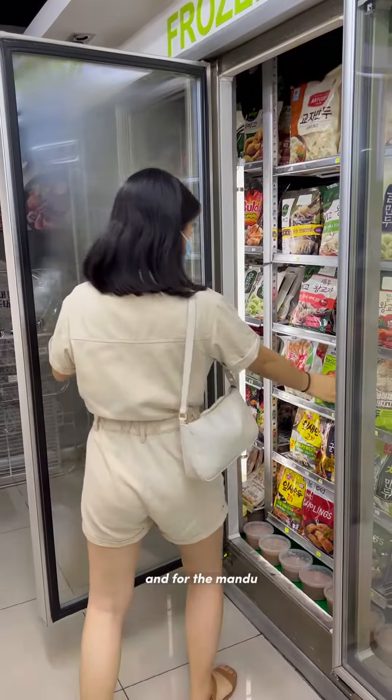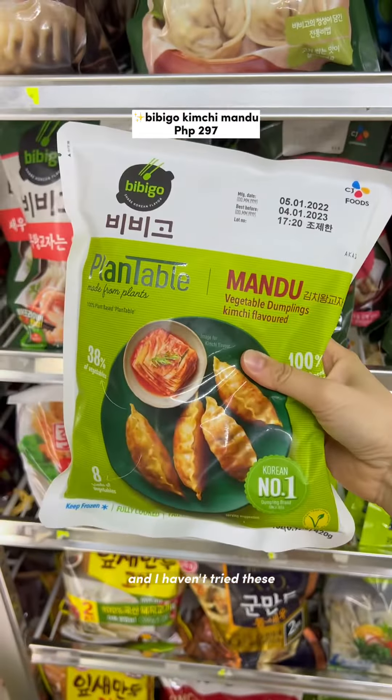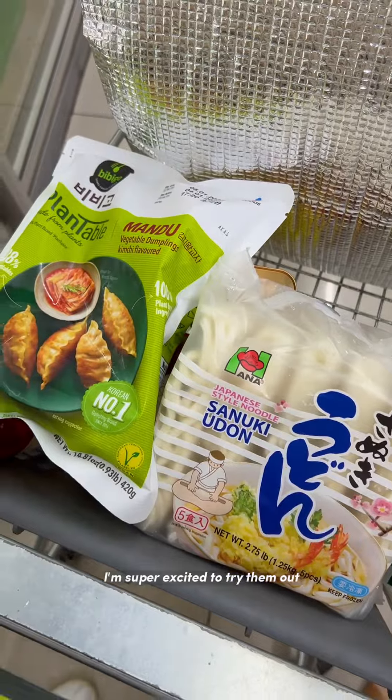For the mandu, I got these Bibigo vegan mandu with kimchi inside. I haven't tried these and I'm super excited to try them out.